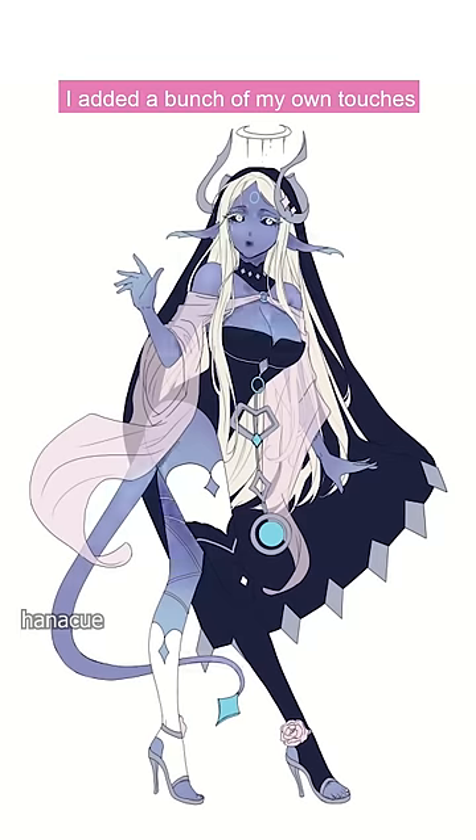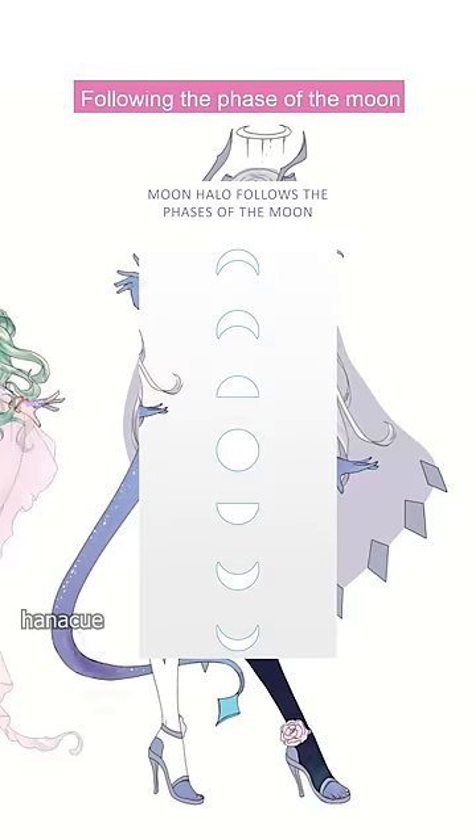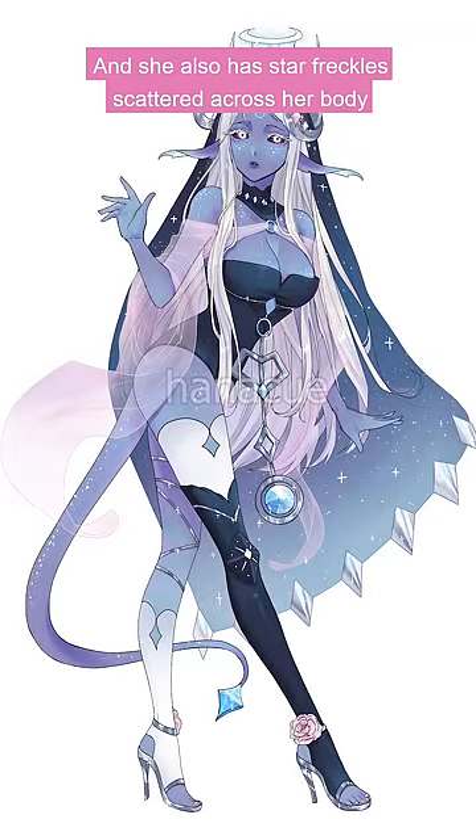I added a bunch of my own touches, but the things to know are that she has a moon halo following the phase of the moon, and her height also follows the phases of the moon, being a giant when there's a full moon. She also has star freckles scattered across her body.